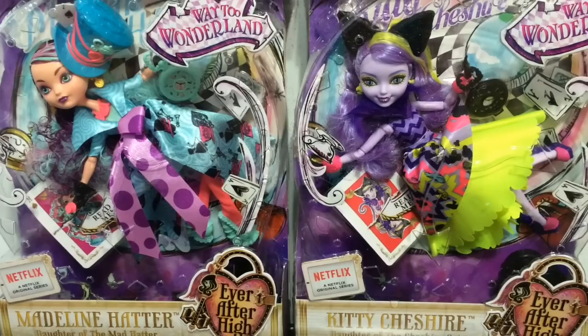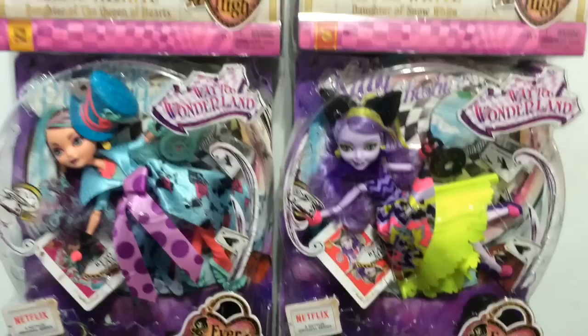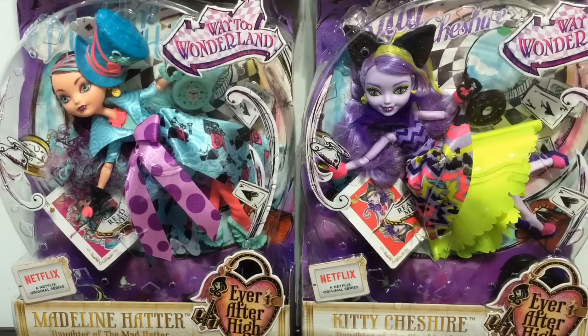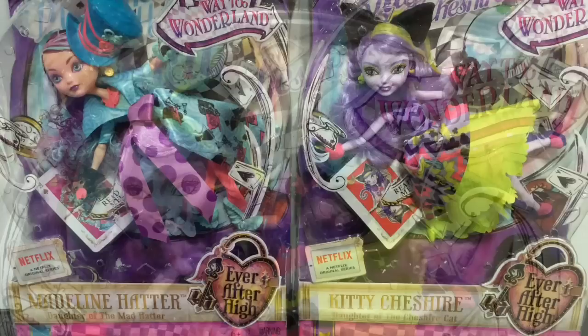I get a lot of questions about where I get these dolls. My husband gets them from a combination of Amazon, eBay, and Toots Toys. These Ever After High dolls in particular he got off Toots Toys — they had a really good deal for May the 4th. Right now they are having a deal where if you order $100 or more your shipping is free, so definitely go check that out if you are interested.